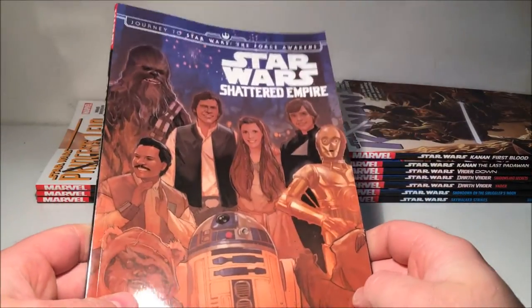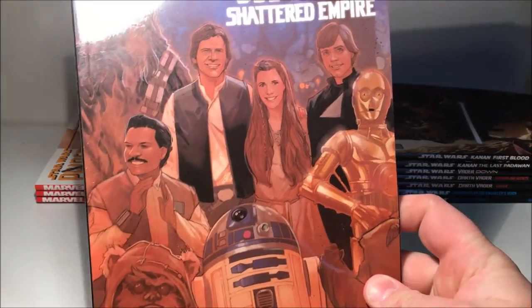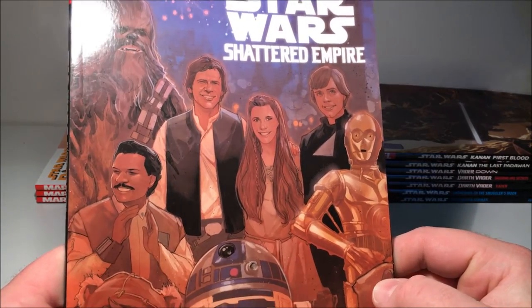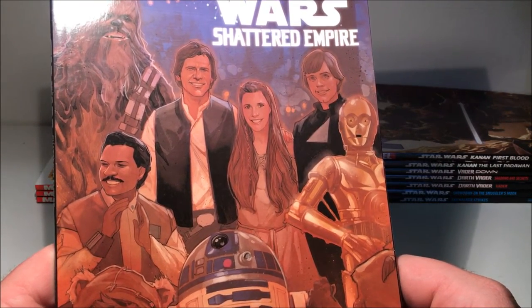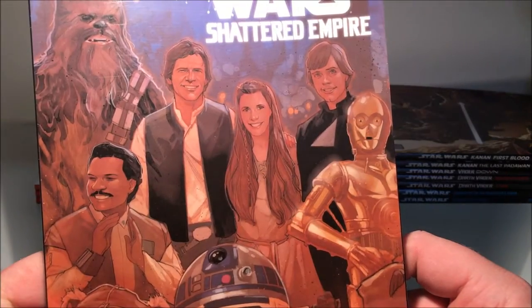Shattered Empire is part of the Journey to the Force Awakens media campaign. It tells a bit of a story about Poe Dameron's parents and their tie-in with the main characters just after the Battle of Endor. That's a cool story — I enjoyed that one.